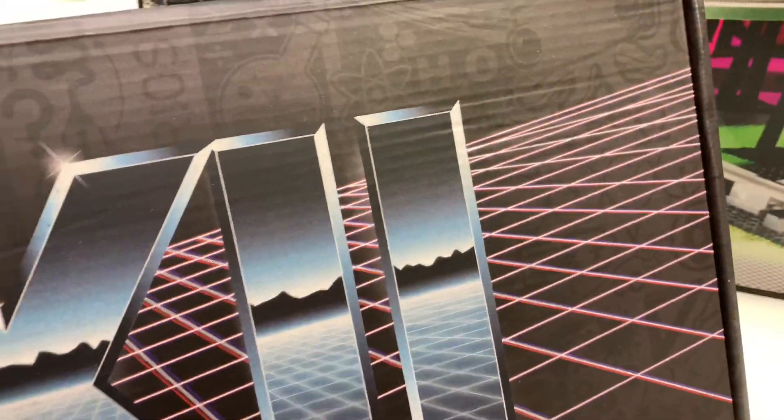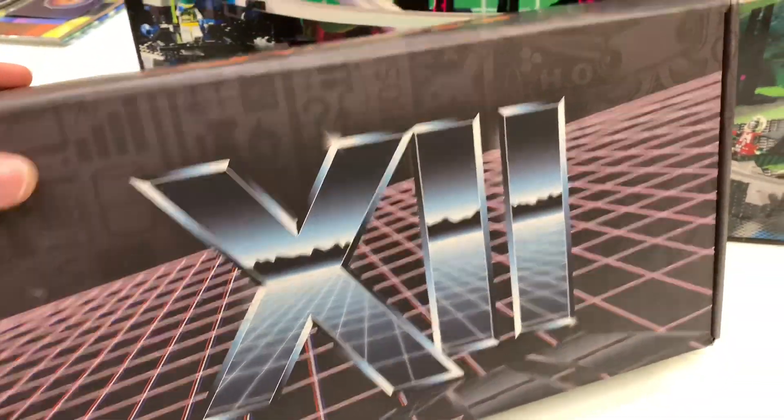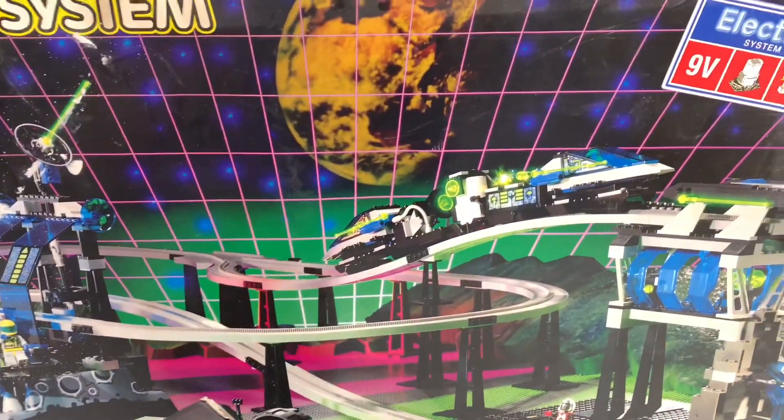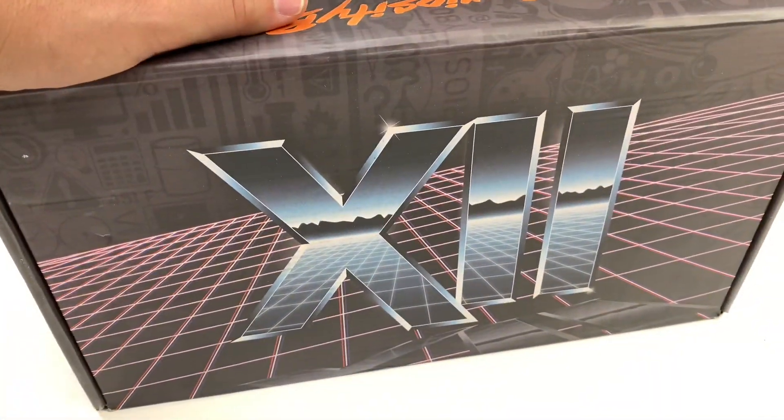Look at that — it's got the pink grid, it's got the mountains, it's got kind of a reddish-pink grid. Did they steal this from the Lego? I don't think so, but it's an odd coincidence that two things I love — this monorail, the Unitron monorail, also known as the Monorail Transport Base — and this Curiosity Box are similar. Also reminded me of Tron.